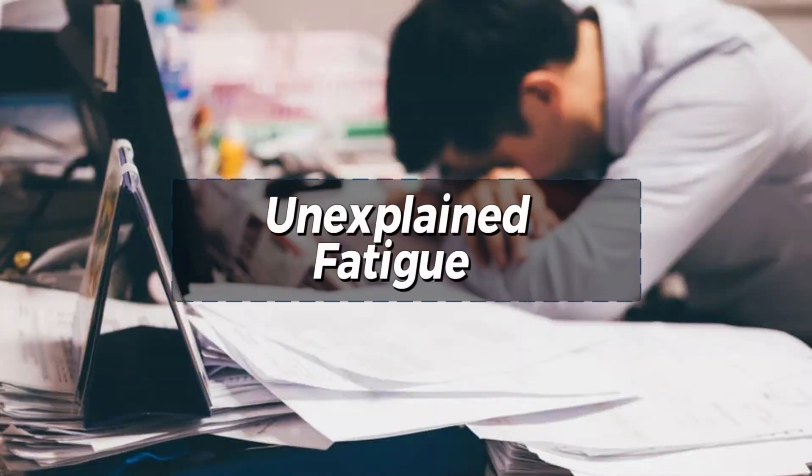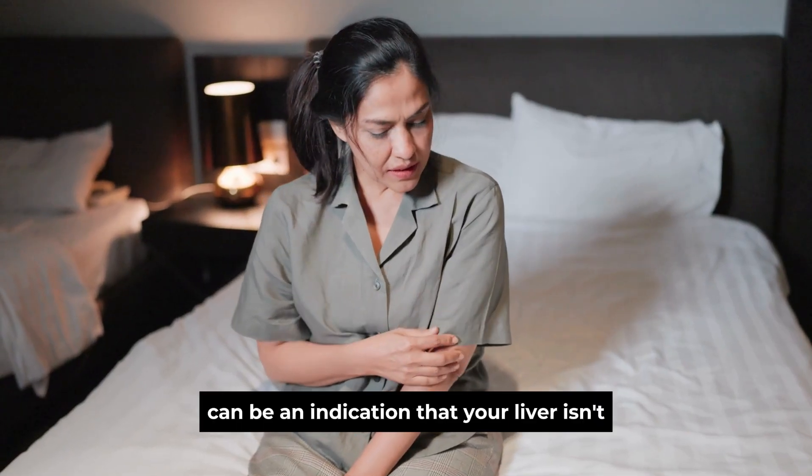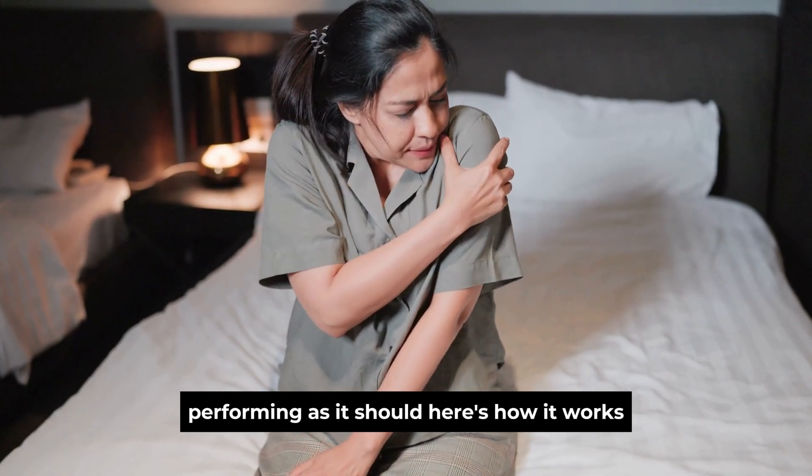Sign 2: Unexplained Fatigue. Moving on to our second sign, unexplained fatigue. We all experience tiredness from time to time, but with liver damage, fatigue can reach an entirely different level and may be unexplained. Imagine feeling persistently exhausted despite getting plenty of rest. This kind of fatigue can be an indication that your liver isn't performing as it should. Here's how it works.